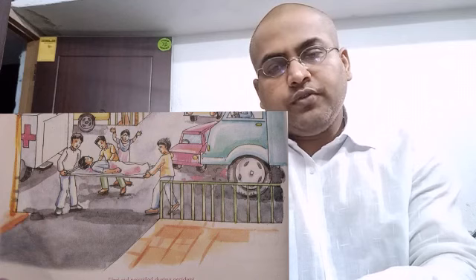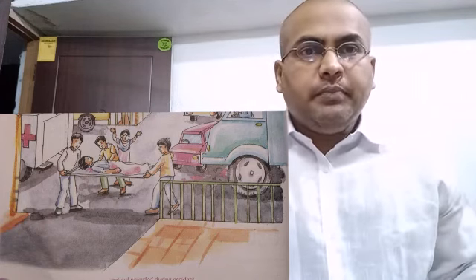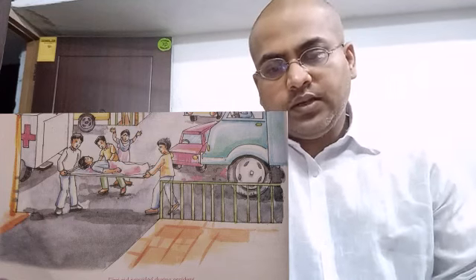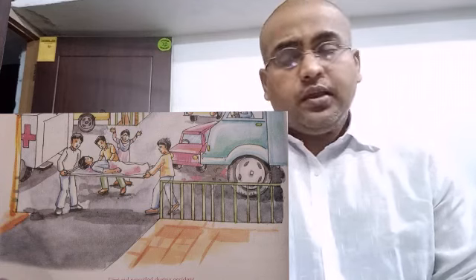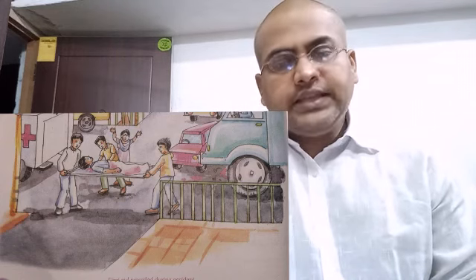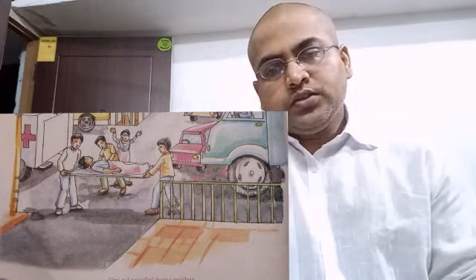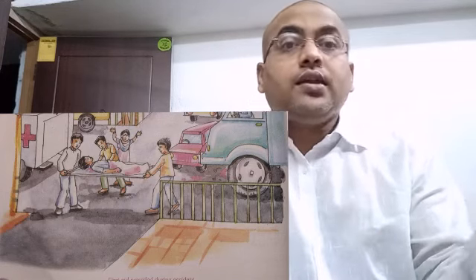Question number 3: a subway is meant for whom? Options are A. Pedestrians, B. Car drivers, C. Traffic police, D. Two wheelers. The answer is A. Pedestrians — those are the people who are walking on the road. A subway is meant for them to cross the road; it is an underground path.